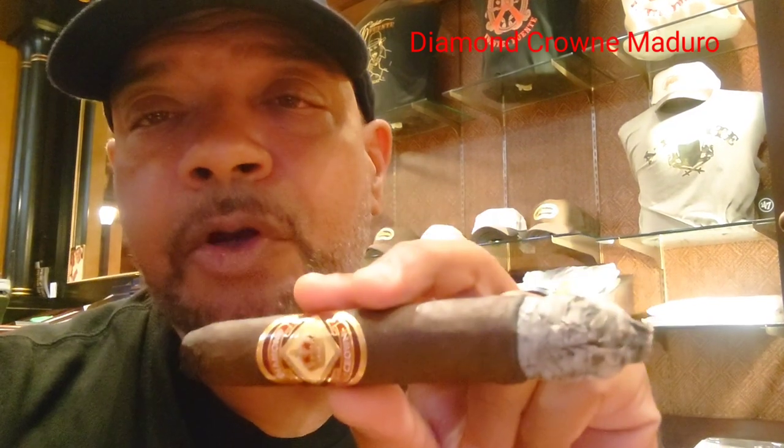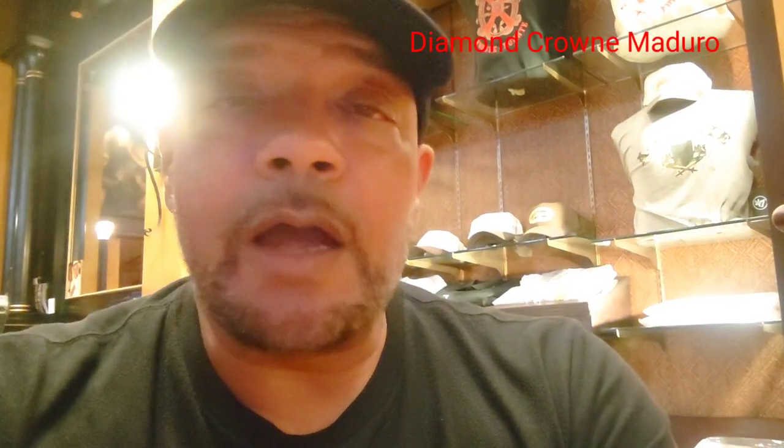So what I'm doing right now is the Diamond Crown Maduro. It's smooth and complex — got a chocolatey cocoa type flavor going on here. So something like that, I think you should pair that with a nice dark one right here.